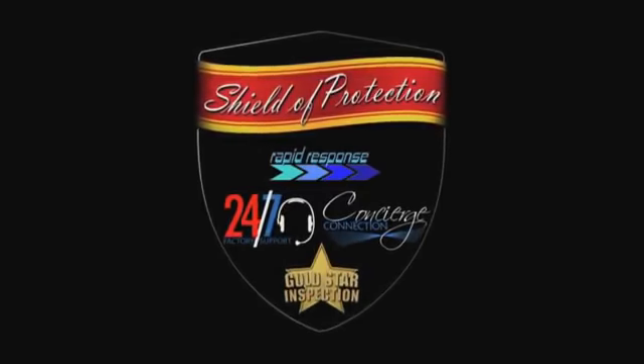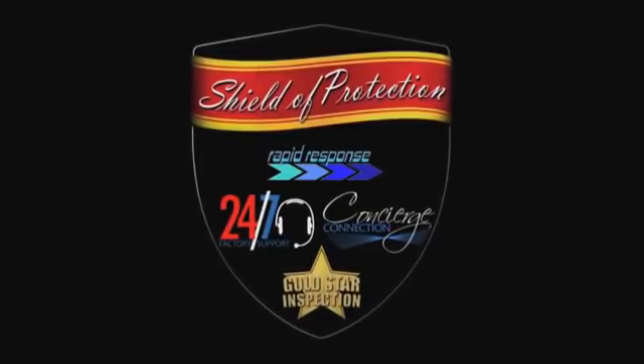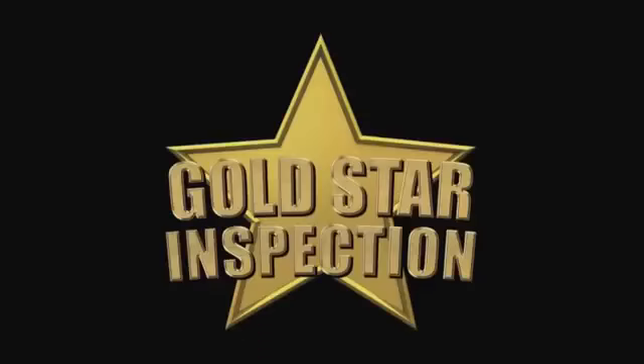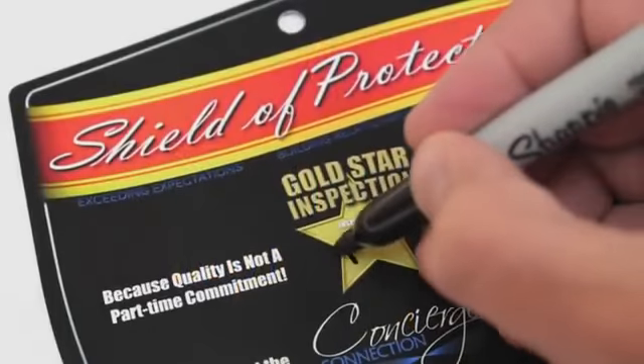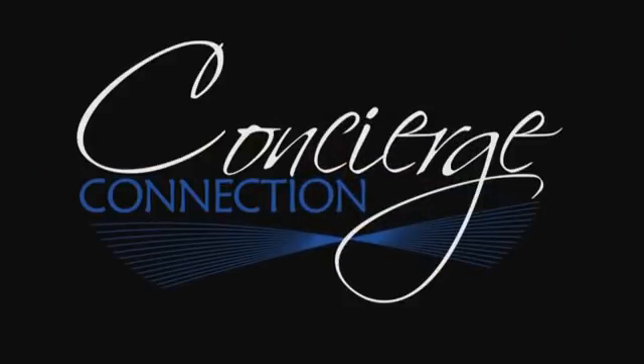This simple four-phase approach helps us stand out in the crowd. Once the motorhome passes all the inspections and tests, it will earn the Gold Star Inspection Certificate. Taking pride in their work, the employee will personally sign their name to each certificate as it leaves the factory. Concierge Connection is your personal service advocate, giving you a friend at the factory. A member of our service team will personally call you, welcoming you to the Thor Motor Coach family. This concierge will provide pertinent contact information to make your ownership experience even more enjoyable.